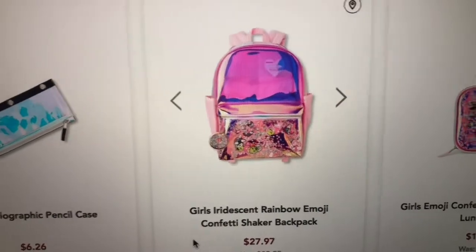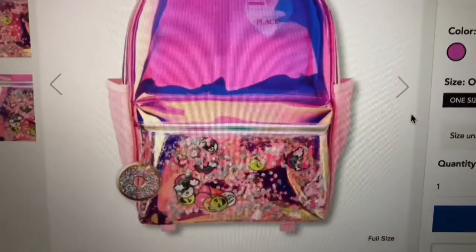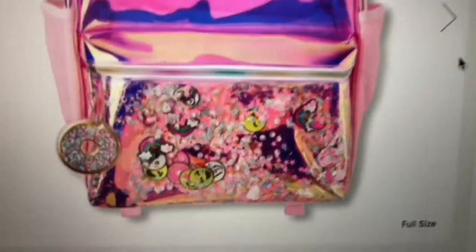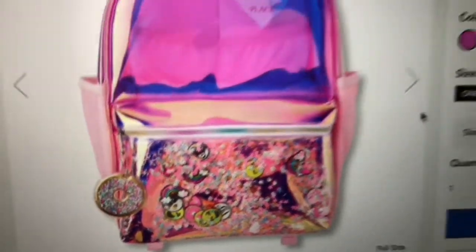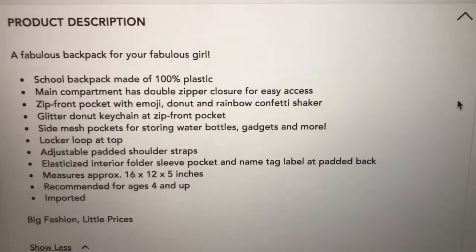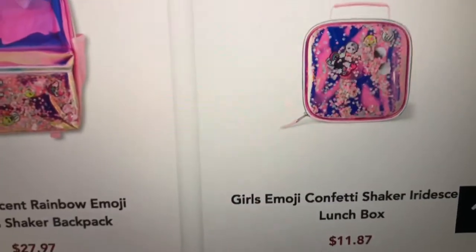This one's pretty — it's a girls iridescent rainbow emoji confetti shaker backpack. It has little emojis and confetti that loop around inside it. It also has like a little donut keychain. Super cute, and here is an example of how it shakes.